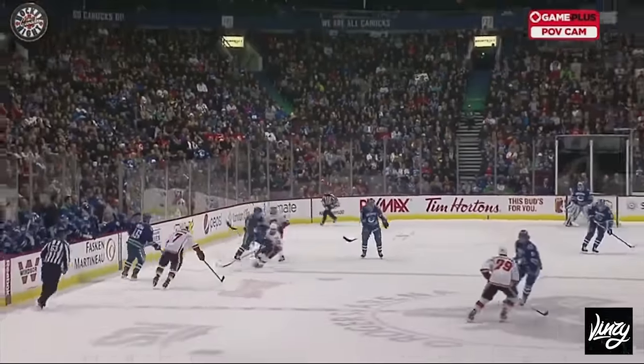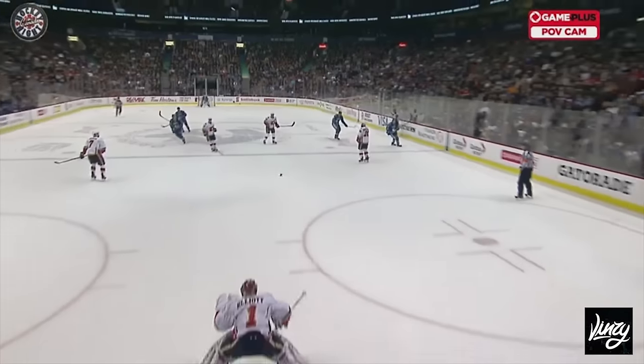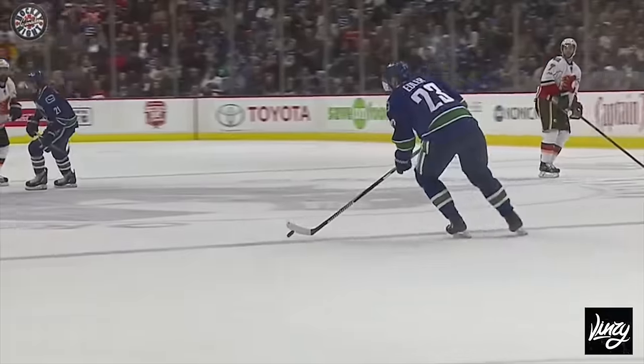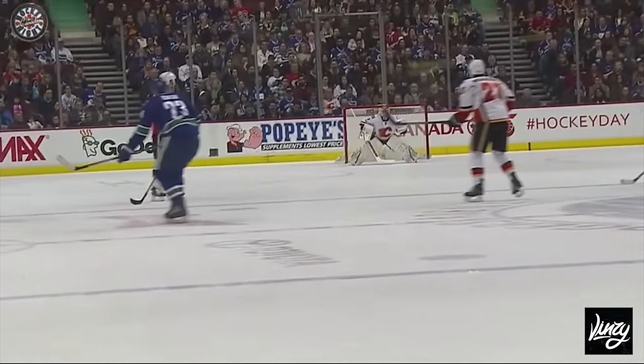No shots for the Canucks yet in this game, and it's Adler — the puck's bobbling here. That's the old dreaded knuckle puck. That puck drops at least a foot and a half on Brian Elliott. Look at this puck stand up on end — he shoots it, and watch this puck go down.